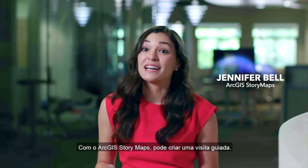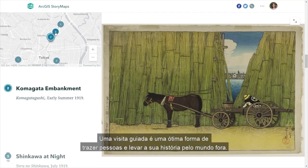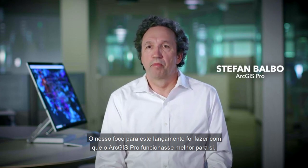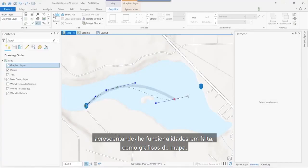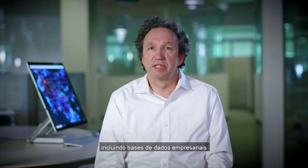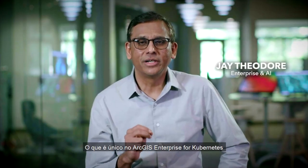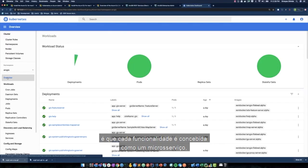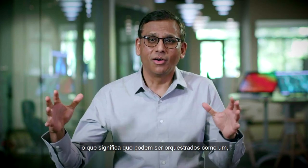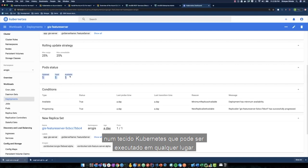With ArcGIS Story Maps, you can create a guided tour — a great way to bring people along with you and your story to different places around the world. Our focus in this release was to make ArcGIS Pro work better for you by adding missing functionality like map graphics, improving performance in many areas including enterprise databases, and making you work more productively. What's unique about ArcGIS Enterprise for Kubernetes is that every piece of functionality is designed as a microservice, orchestrated in a Kubernetes fabric that can run anywhere.